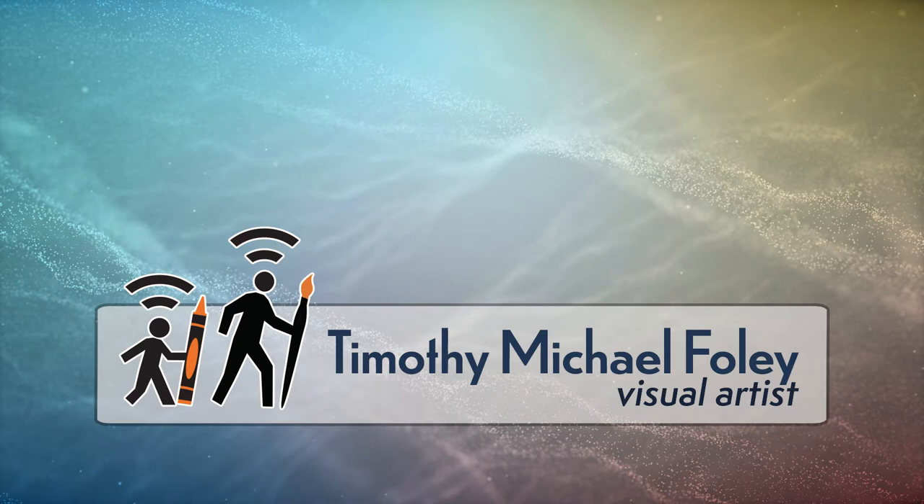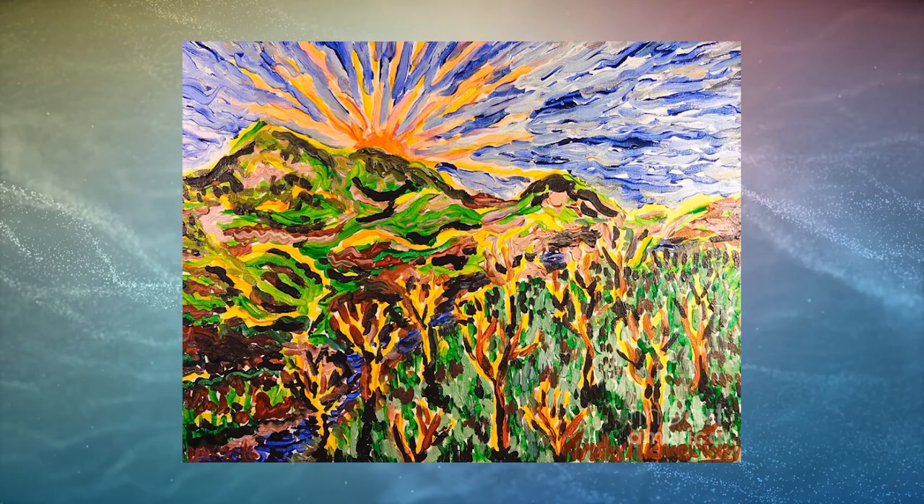Timothy Michael Foley works in oil, acrylic, and drawings. His various styles and genres include Impressionism, Surrealism, and Cubism. My name is Timothy Michael Foley, and I'm a visual artist.